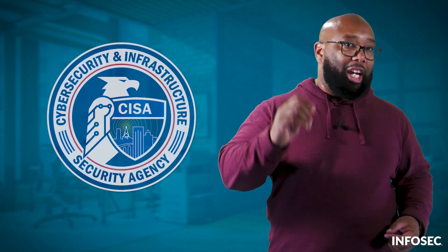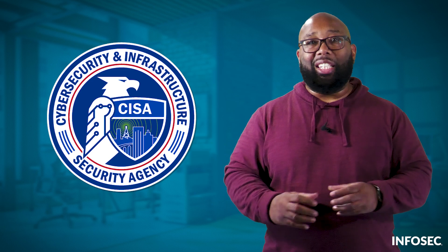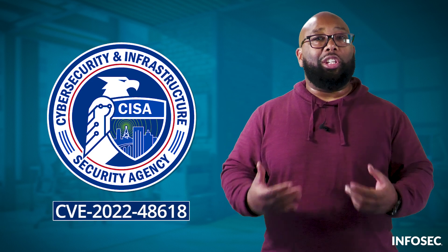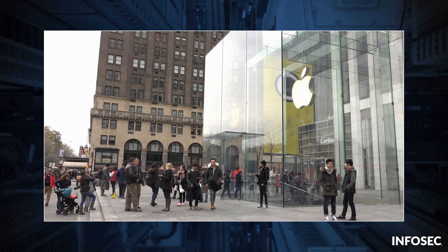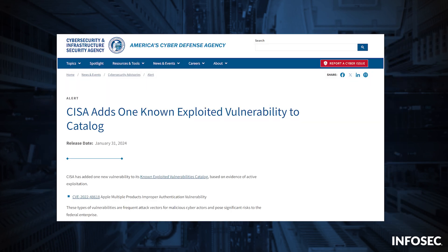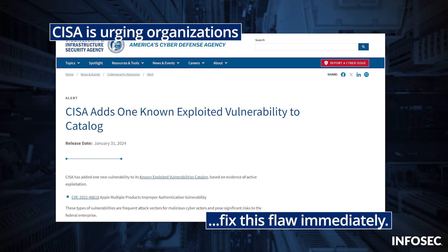When it comes to computers and phones, a small problem can mean a major data breach. And if that small problem doesn't get fixed quickly, the breach only gets bigger. In January 2024, the Cybersecurity and Infrastructure Security Agency issued a warning about a security flaw affecting Apple devices. Apple was given 21 days to resolve the issue. In fact, the CISA is strongly urging all organizations to fix this flaw immediately.